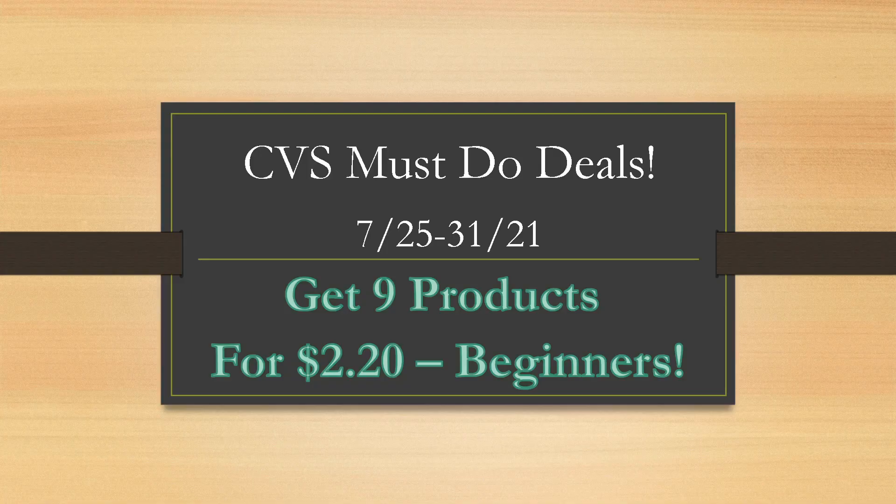A couple things to note with couponing at CVS — a lot of people ask me how do you get more CRTs and how do you get better CRTs? That just comes with time. The longer you coupon at CVS and the more often you shop at CVS, the more CRTs you'll get. So give it a couple months, you'll start seeing a ton of CRTs to make your deals even better. So definitely stay patient — it's going to be right around the corner.